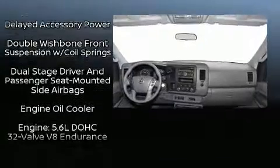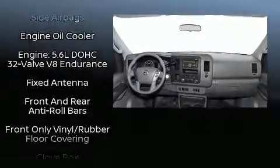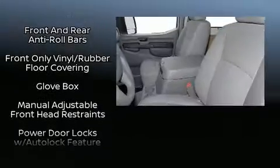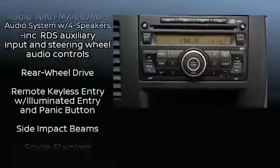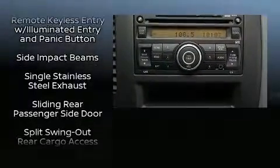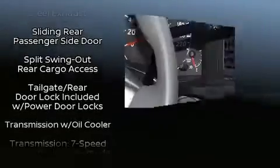Nissan ensures the safety and security of its passengers with equipment such as dual front impact airbags, front and side impact airbags, traction control, a panic alarm, and four-wheel disc brakes with ABS.